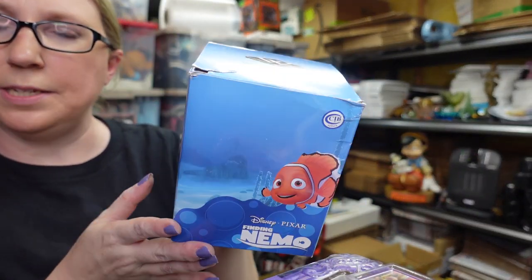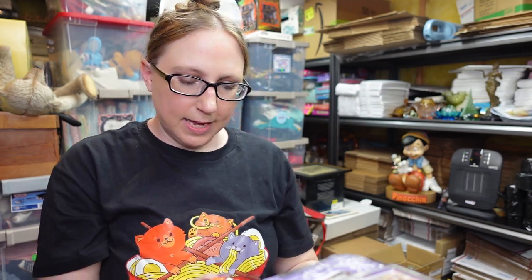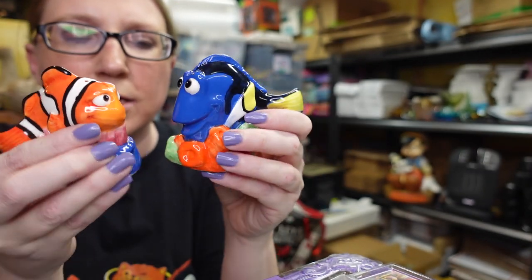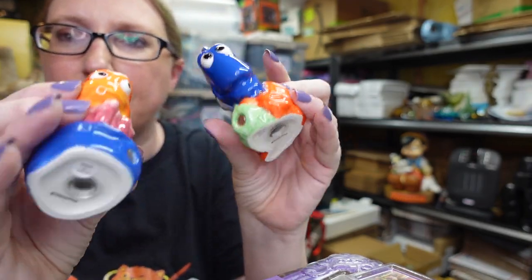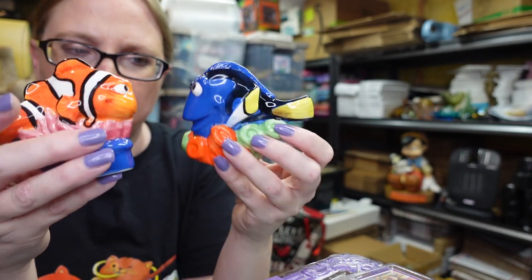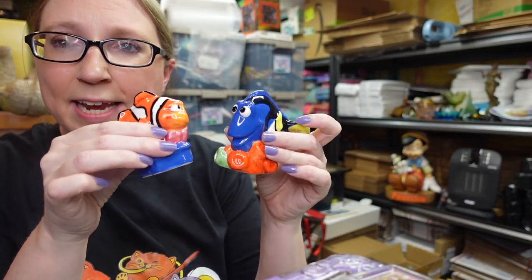This also came from the auction. This is a Finding Nemo by Westland Giftware — these are salt and pepper shakers. They are ceramic and have little magnets so when you put them together they nestle. I don't think these were ever used, probably just displayed. I think I got these for $10 because I actually got another set as well. I listed these for a buy it now of $39.99.